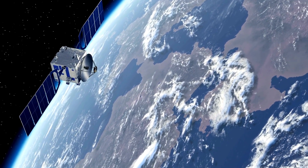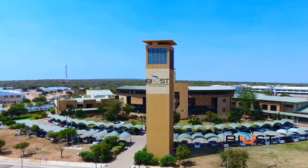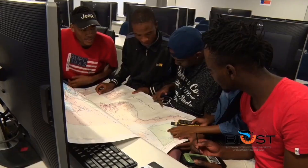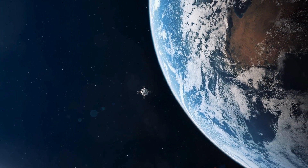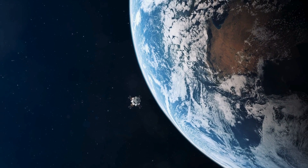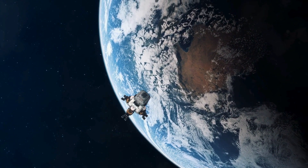On July 3rd, Endurosat announced a partnership with the Botswana International University of Science and Technology to build Botswana's first satellite, Botsat-1. Engineers from the university are joining Endurosat's team in Bulgaria to develop this historic satellite, which is based on a three-unit standard CubeSat structure.